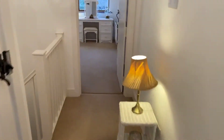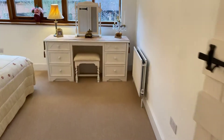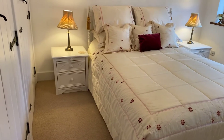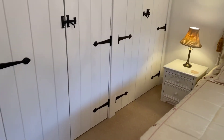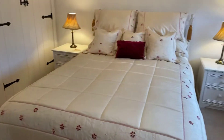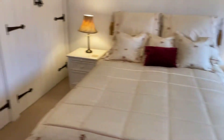Heading back onto the landing, we'll go to bedroom two — another large double bedroom, this time front facing, again benefiting from built-in wardrobes. This room has two double fronted built-in wardrobes, with a double glazed window to the front elevation.